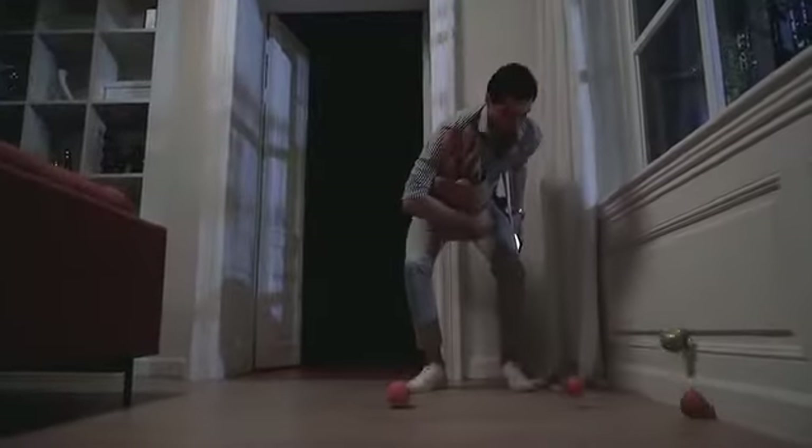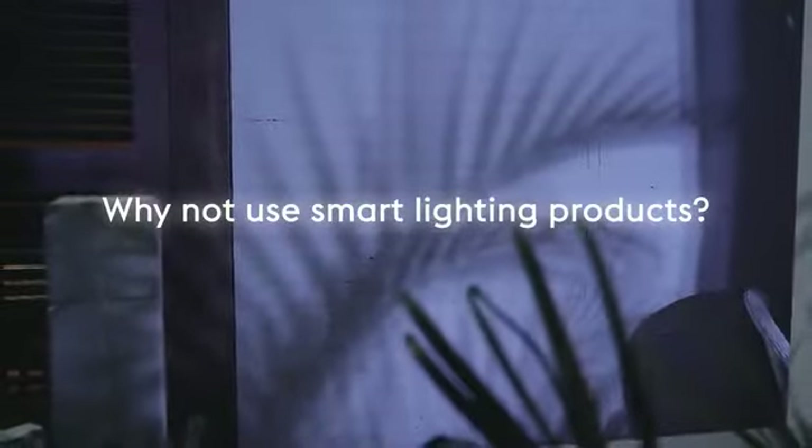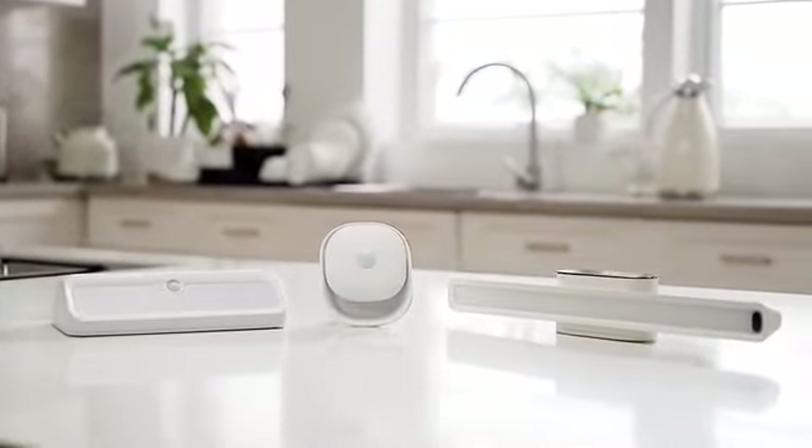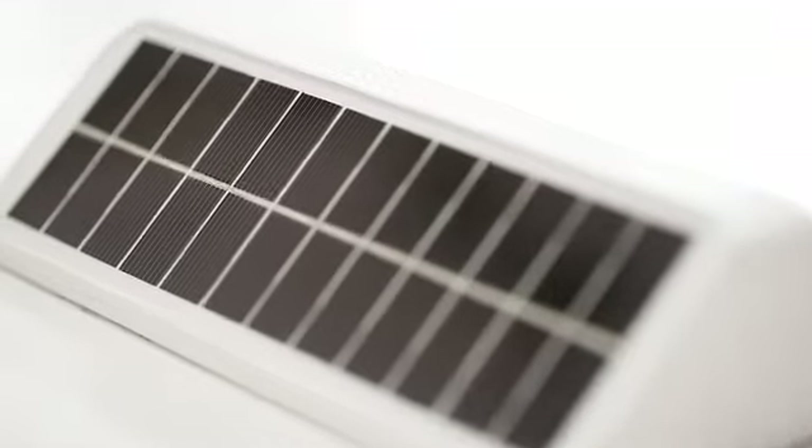If your life is going on without a smart lighting product, you may have a lot of problems coming your way. What a bad day, right? Introducing Breiman, the new G Angel series — high-tech multifunctional sensor lights for your home.